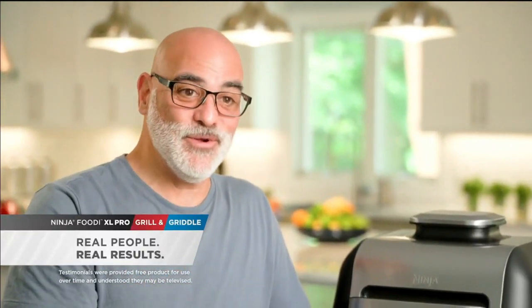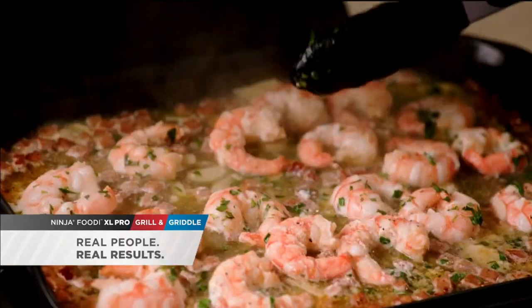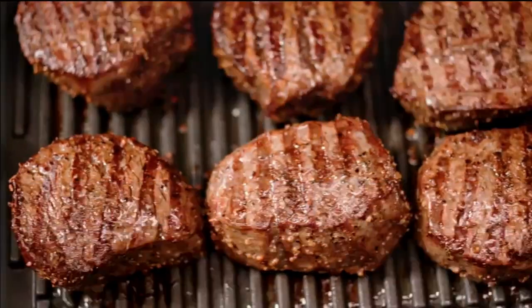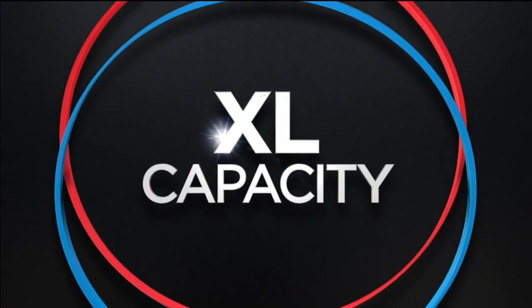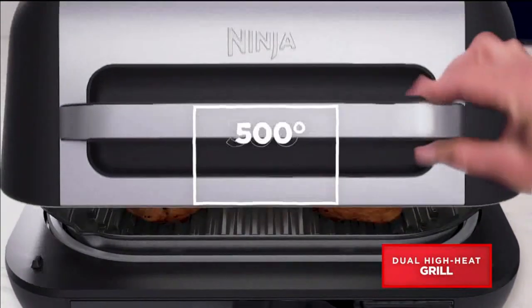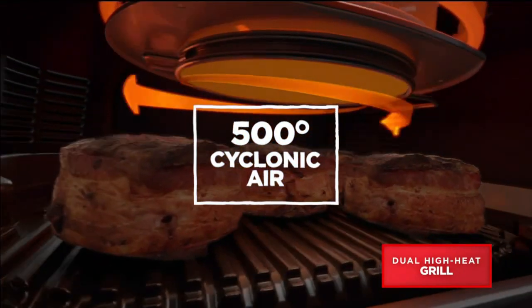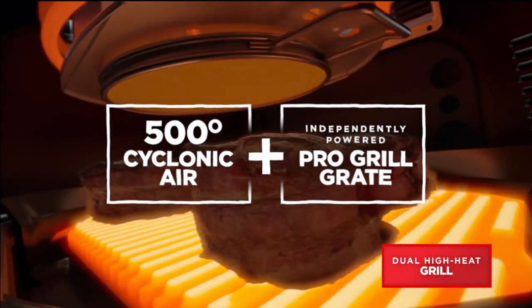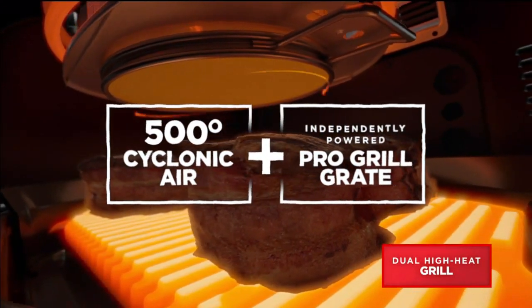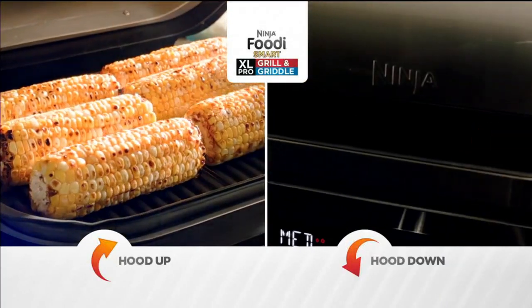I love my original Foodie Grill. But the Ninja Foodie Grill and Griddle is even better — it's what the original Ninja wants to be when it grows up. The Ninja Grill and Griddle took a great product and made it even better. With Ninja's revolutionary dual high-heat technology, Ninja took the 500-degree Fahrenheit rapid cyclonic air combined with a new independently pro-powered grill grate, giving you heat from the top and bottom. Now you can cook just like an outdoor grill with a hood up or hood down with virtually no smoke.